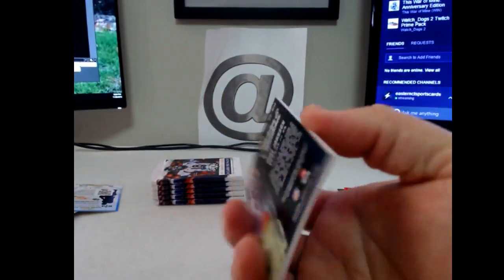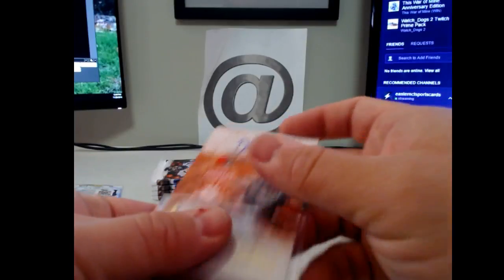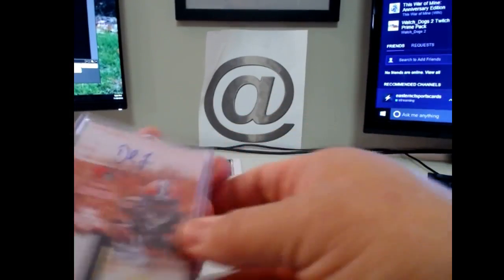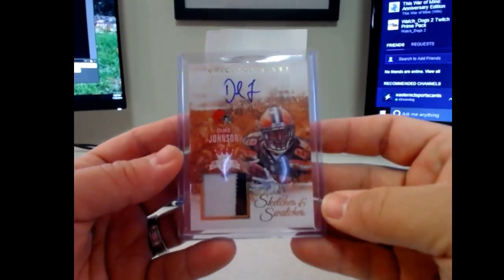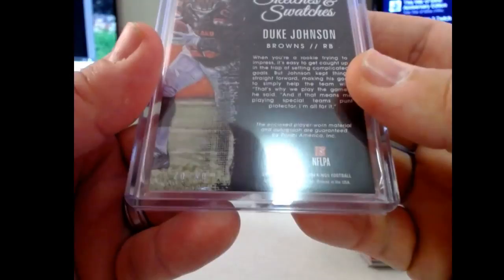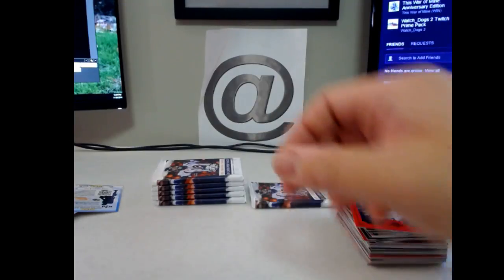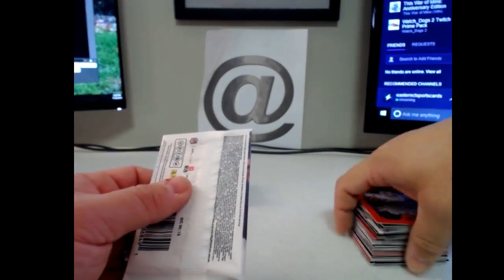Get that case stuff for Joel. I think that's probably slot 130. Sketches and Swatches Duke Johnson — there's the numbering on the back, 49. That was Joel's hit — just wanted to make sure checking the sheet.